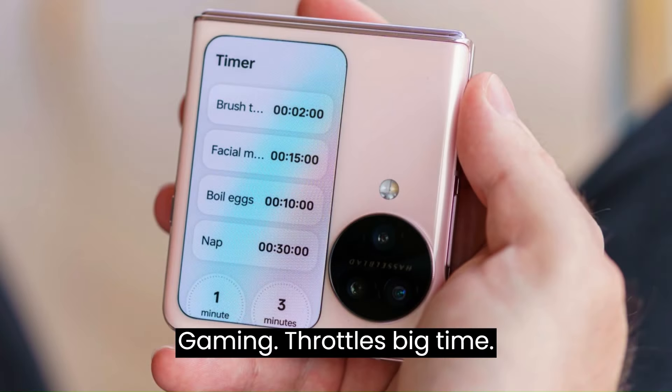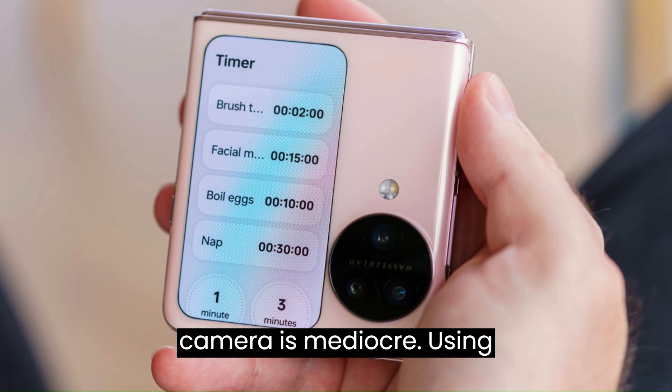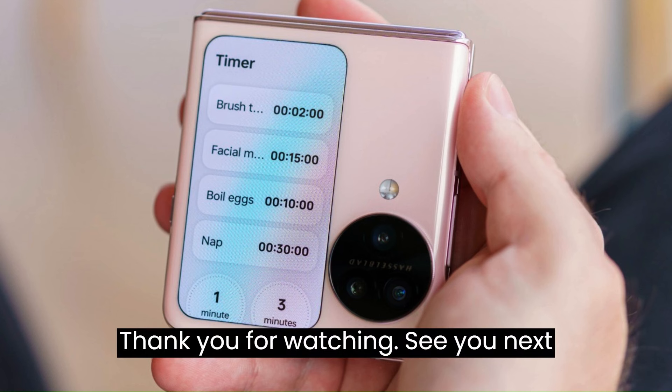Cons: No HFR gaming. Throttles big time. The tele camera should fire more often at night. The inner selfie camera is mediocre. Using the cover screen as a viewfinder limits video recording to 1080p. Thank you for watching. See you in the next video.